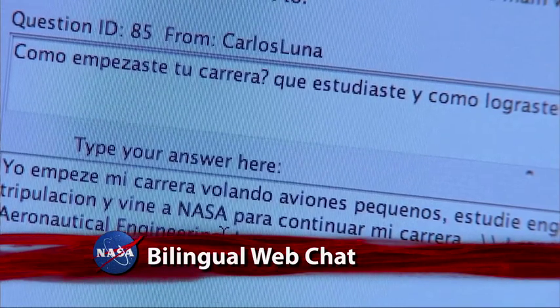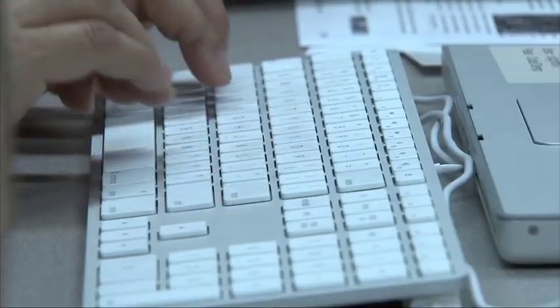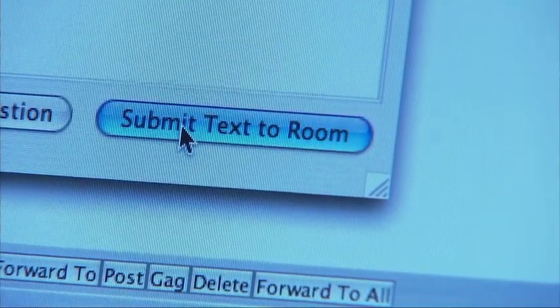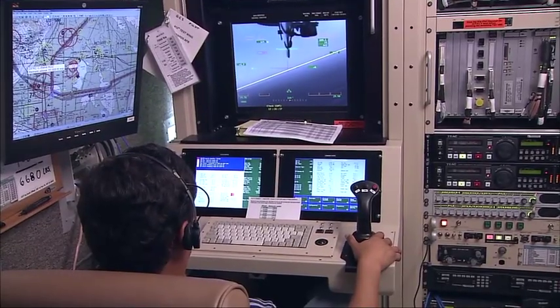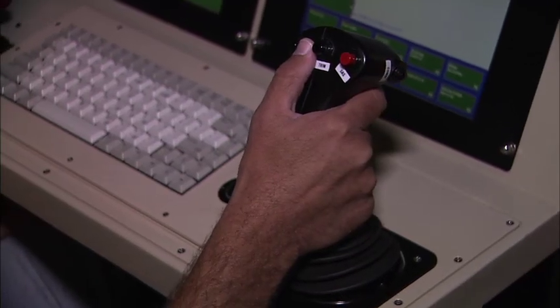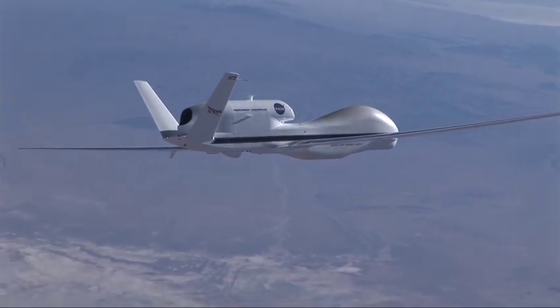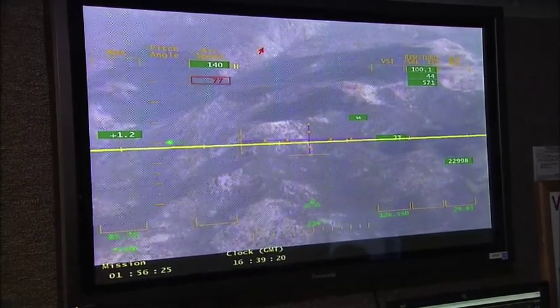NASA hosted its first bilingual online chat on NASA.gov. Participants in the live event interacted with NASA pilot Herman Posada in English and Spanish. Posada pilots the Ikhana and Global Hawk unmanned aircraft using a joystick and video monitors. NASA uses the aircraft to monitor dangerous conditions, including wildfires and hurricanes.